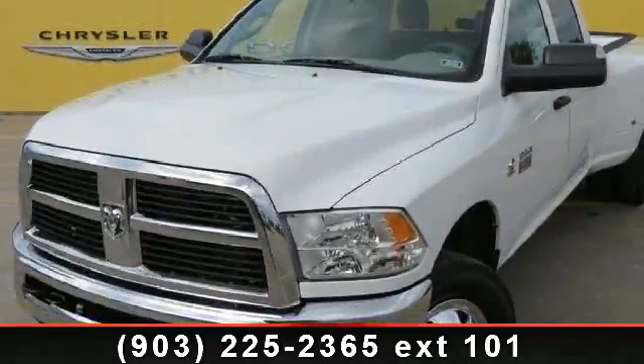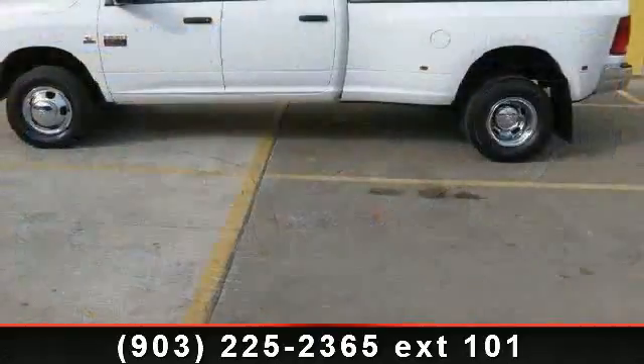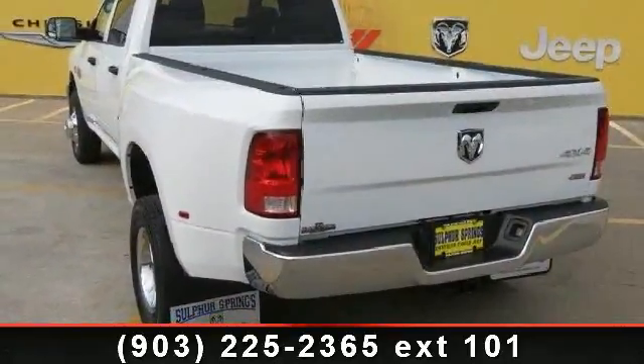Imagine yourself in this 2012 Ram 3500. This may be the set of wheels you've been looking for. This vehicle comes with a reliable 6-cylinder engine, connected to a smooth shifting automatic transmission.